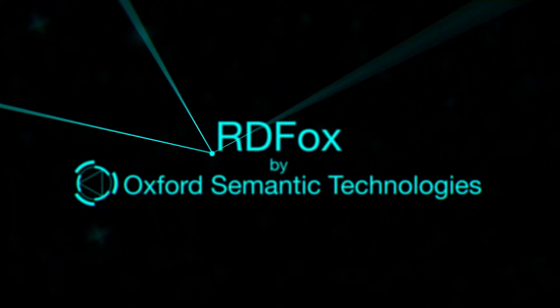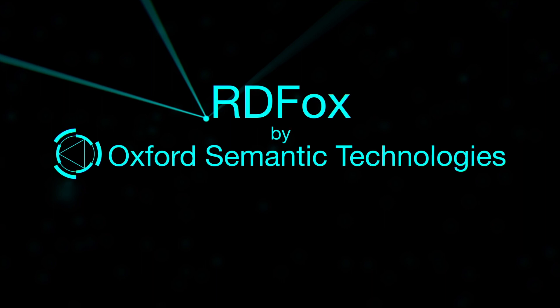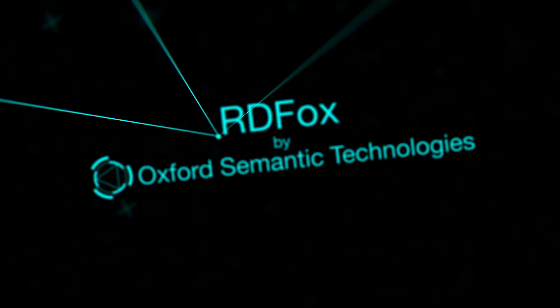RDF-OX, developed by Oxford Semantic Technologies, offers a solution that can handle this challenge with human-like reasoning and decision-making capabilities in the car at machine speed. Here's how it works.